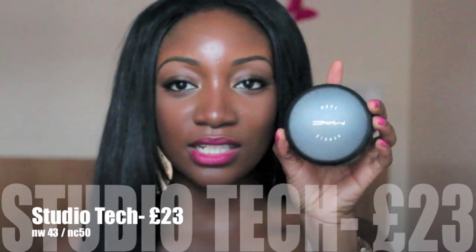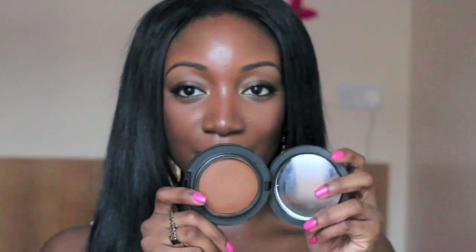My last MAC foundation is the Studio Tech Foundation, which comes in a compact case in the shade NC50. Originally I had the NW43 because NW45 was too dark. It comes with a mirror, a sponge, and the foundation in the middle. It's really creamy and definitely high coverage. If you don't like liquid foundations but want high coverage that lasts, I'd say Studio Tech — it glides on really smoothly. It did last the whole day and covered blemishes. I often sprayed my sponge with Fix Plus whenever it felt too creamy.